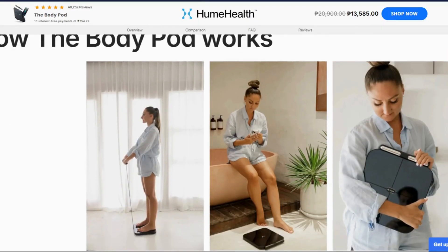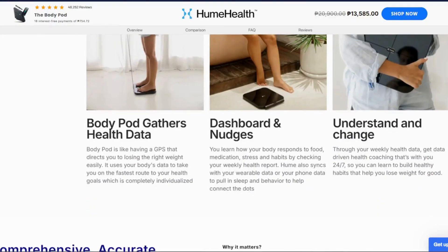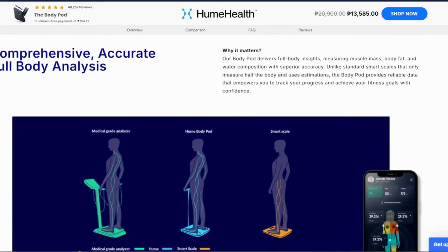But here's the thing — accuracy is all over the map depending on the day. One Reddit user got body fat swings from 26% down to 23% across scans, while a DEXA showed 16%. That's not trend tracking. That's roulette.